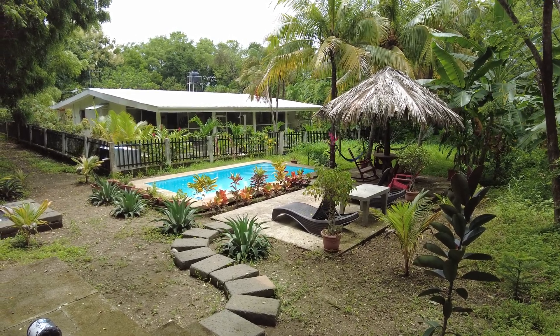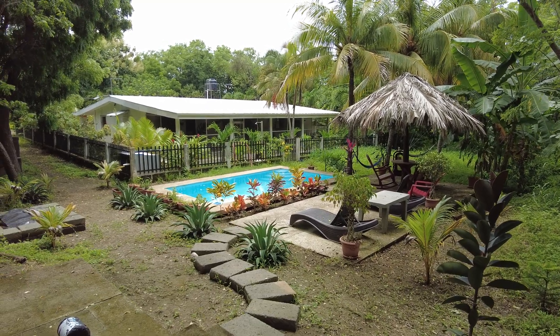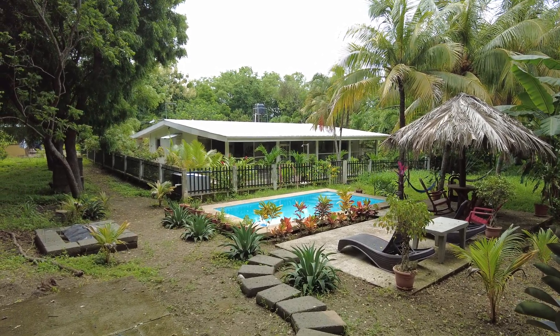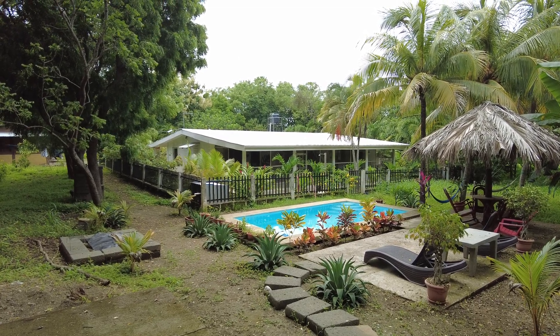Good morning, Bastien from BVN Real Estate. We are normally in San Juan del Sur, today we are near Rivas, past Potosi. So we are 15 minutes north of Rivas, 40 minutes north of San Juan del Sur.